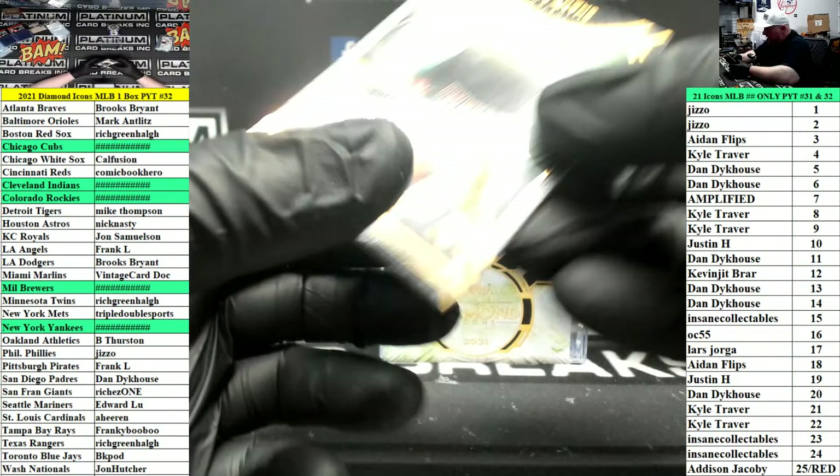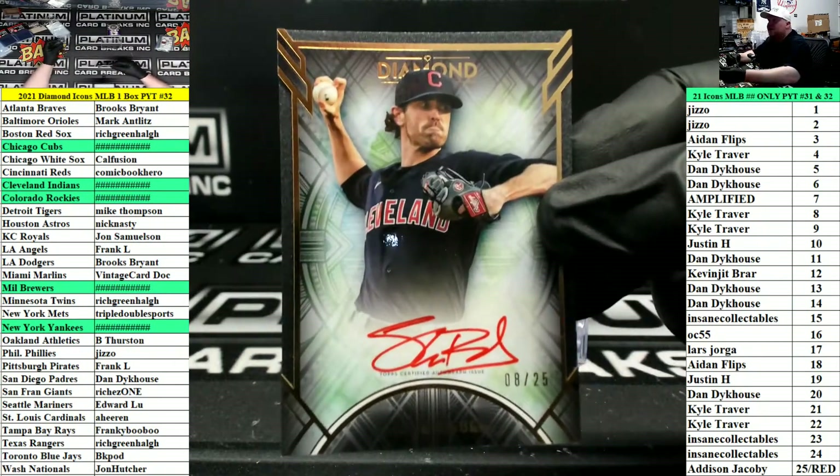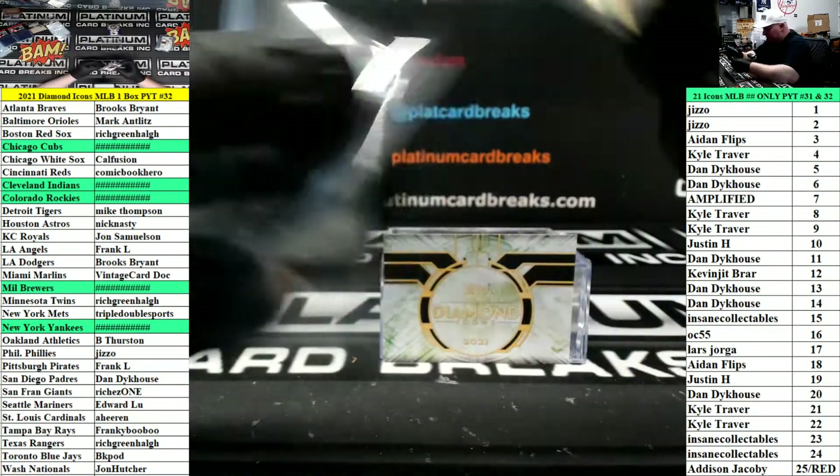Red Ink for Cleveland — Shane Bieber to 25. Cleveland's filler squad, 8 of 25, goes to Kyle T.